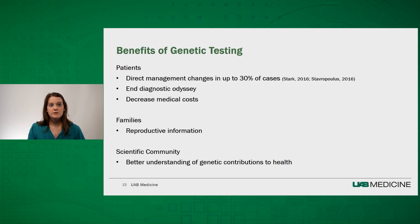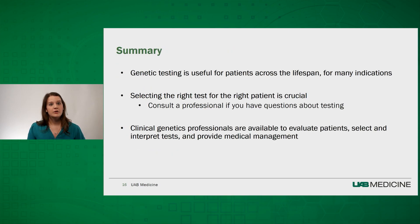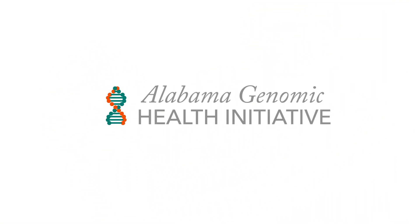Genome and exome sequencing is also advancing what the scientific community knows about the genetic contributions to health. In summary, there are a variety of forms of genetic testing which can be useful for patients across the lifespan for many indications. Selecting the right test for the right patient is crucial, and because of the complexity, we encourage you to contact a professional if you have questions about your patient's specific situation. Clinical geneticists are available to evaluate patients, select and interpret tests, and provide medical management based on these results.